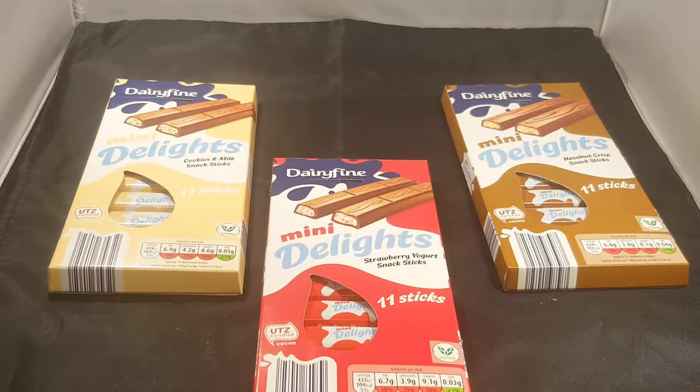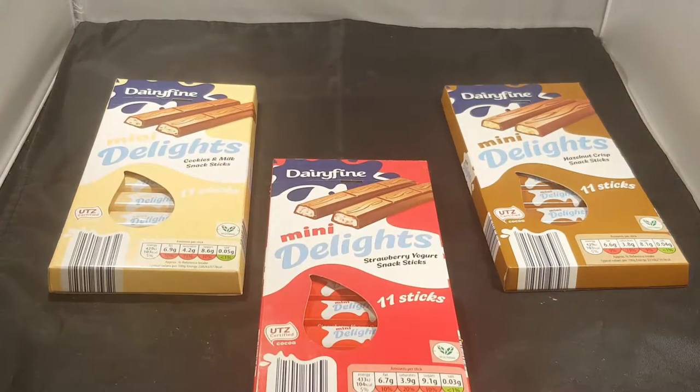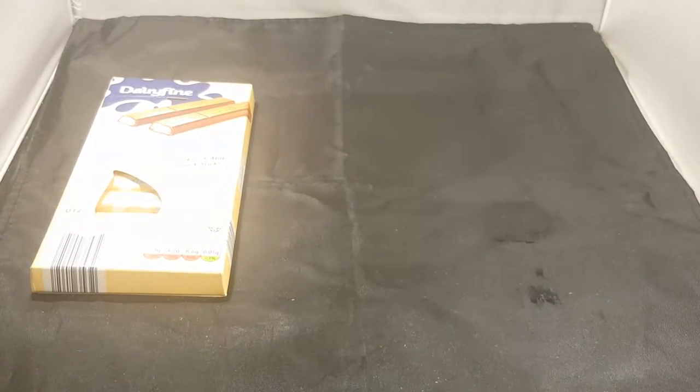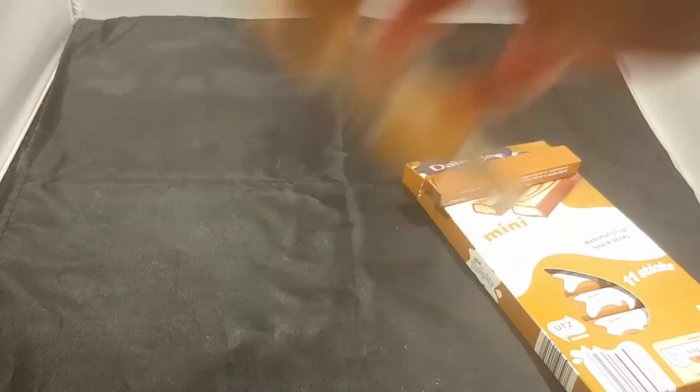This looks like Kinder — little Kinder bars or whatever they are called. I'll open every one of them, or you can start with the pack. Eleven sticks for £1.05. It was £1.05, I thought it was £1.09 — no, £1.05.